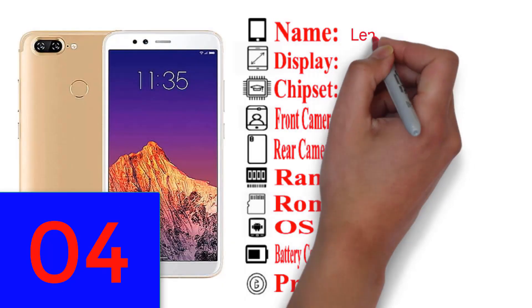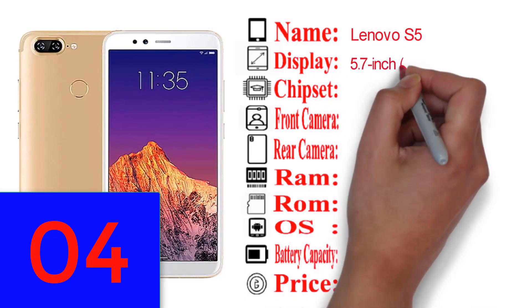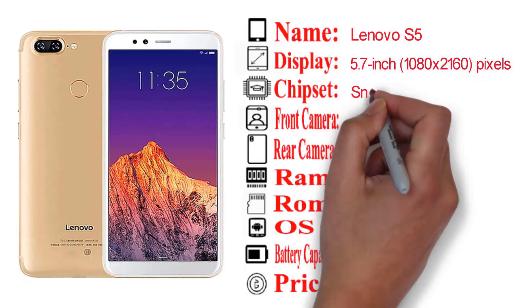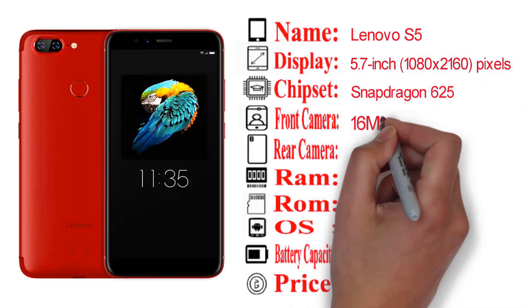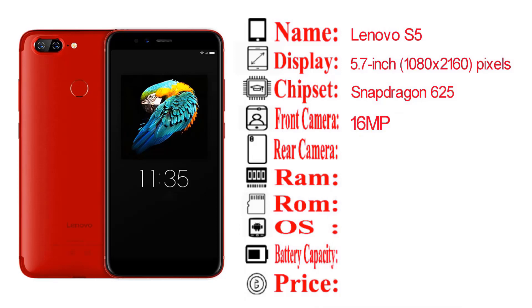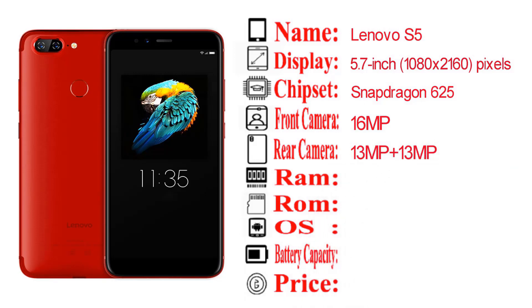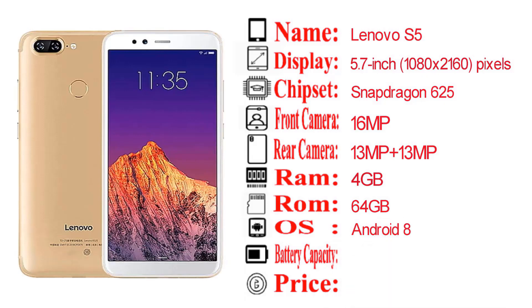This phone features a 5.7 inch display with 1080 by 2160 pixel resolution. It has a rear camera setup and comes with 4GB RAM, running Android operating system.